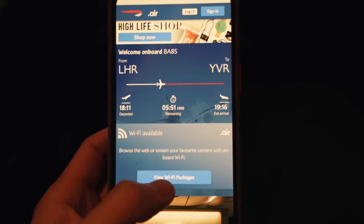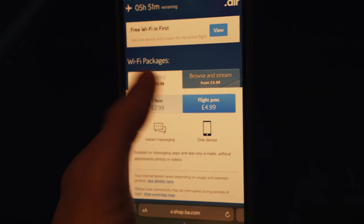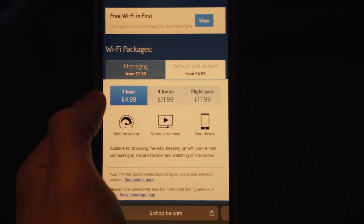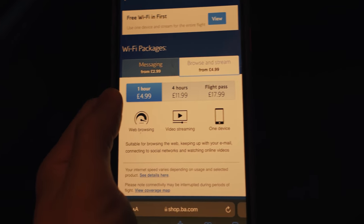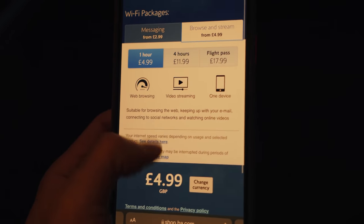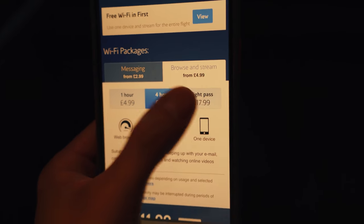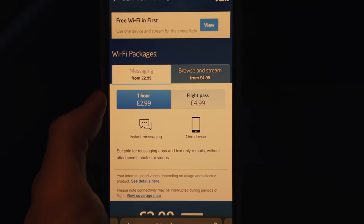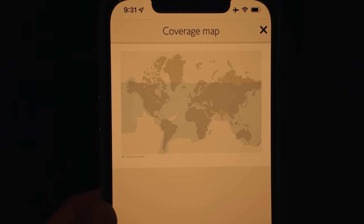British Airways offers different WiFi packages depending on what speeds and duration you require. For the messaging packages, which are presumably slower speeds, you can either pay £3 for an hour or £5 for the entire flight. For faster speeds in the browse and stream packages, they range from £5 for an hour up to £18 for the entire flight. I didn't purchase it as I mostly wanted to get some sleep, so I can't comment on the speed or coverage.